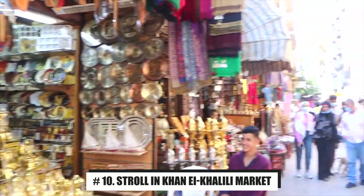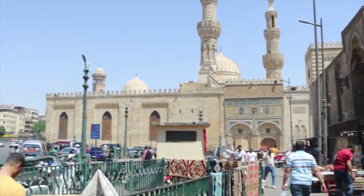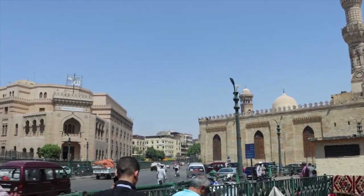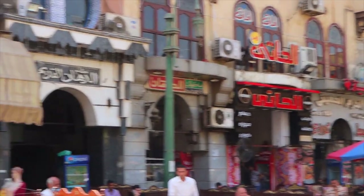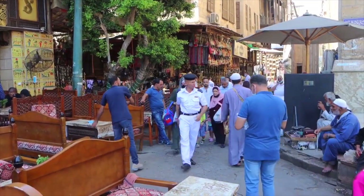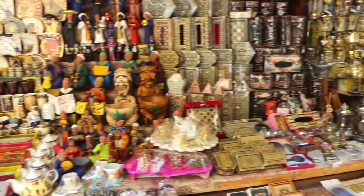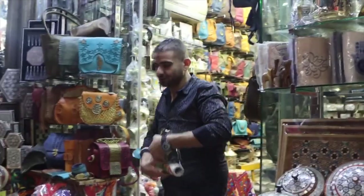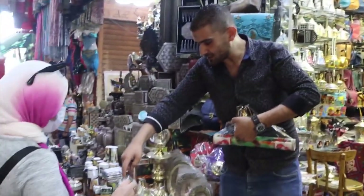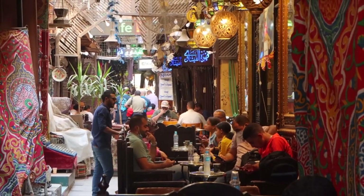Number 10: Stroll in Khan El-Khalili Market. If you would like to experience a prosperous Cairo, Khan El-Khalili Market, been in business since the 14th century, should not be missed. It is also the most visited outdoor market in Egypt. This market is a must-see for a vintage Arab experience, and almost all of the souvenirs can be found here as well. After experiencing the passion of the traders in the Arab-style market and the noise of bargaining, the smell of various spices, and a wide range of gadgets, you will definitely linger.